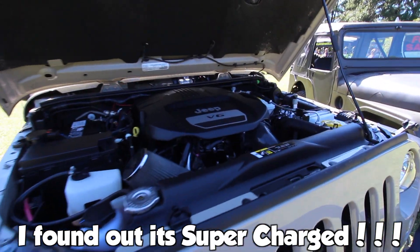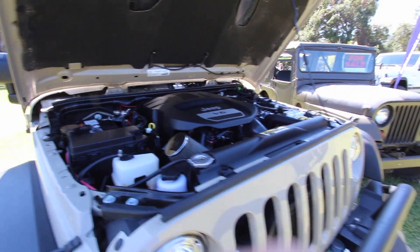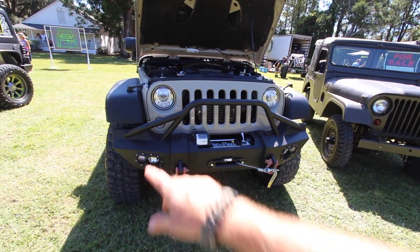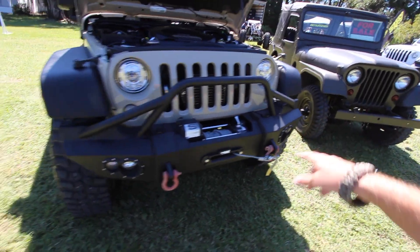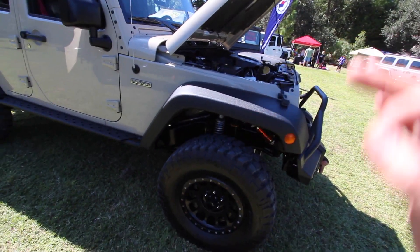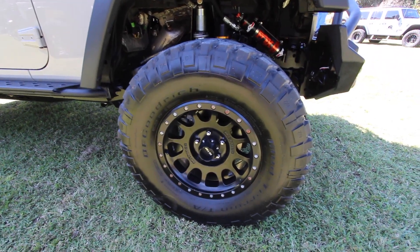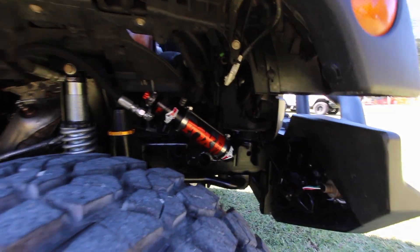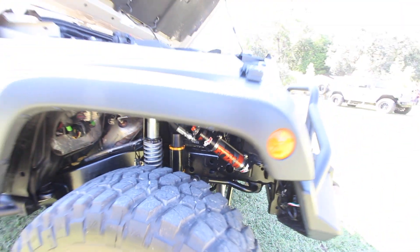Under the hood you've got a V6, looking very clean. I still need to figure out the year — probably 2010 and above. Up front you've got a different front bumper, a winch, and some nice lighting. You've got factory fenders, but what I'm really liking are these wheels — Method beadlock wheels with BF Goodrich Mud Terrain T/A tires. The suspension is definitely not stock at all — you've got coilovers in there.